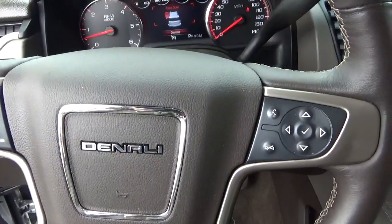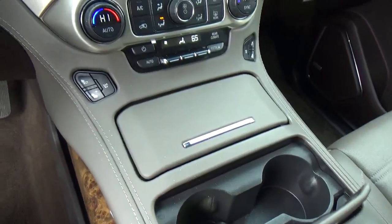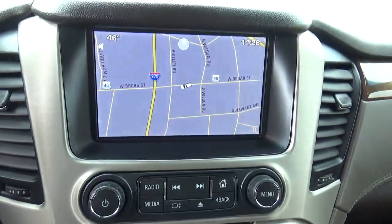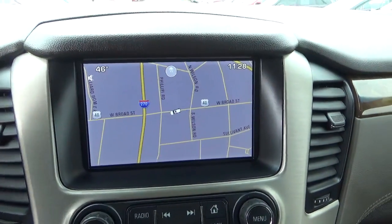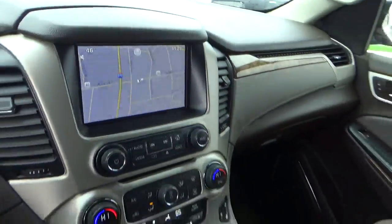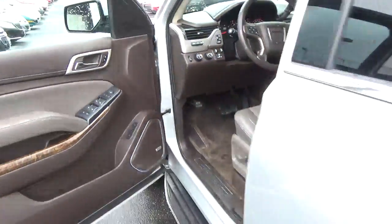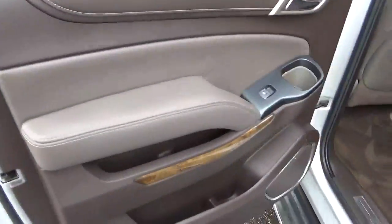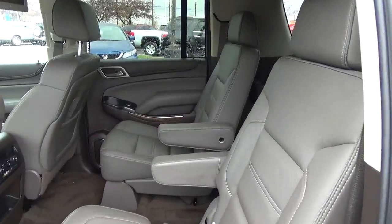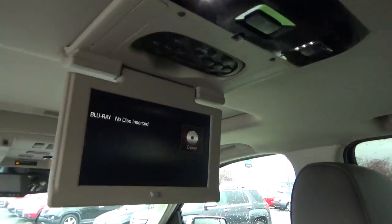Collision detection, steering wheel audio controls, heated and cooled seats, navigation, backup camera, rear bucket seats, entertainment system.